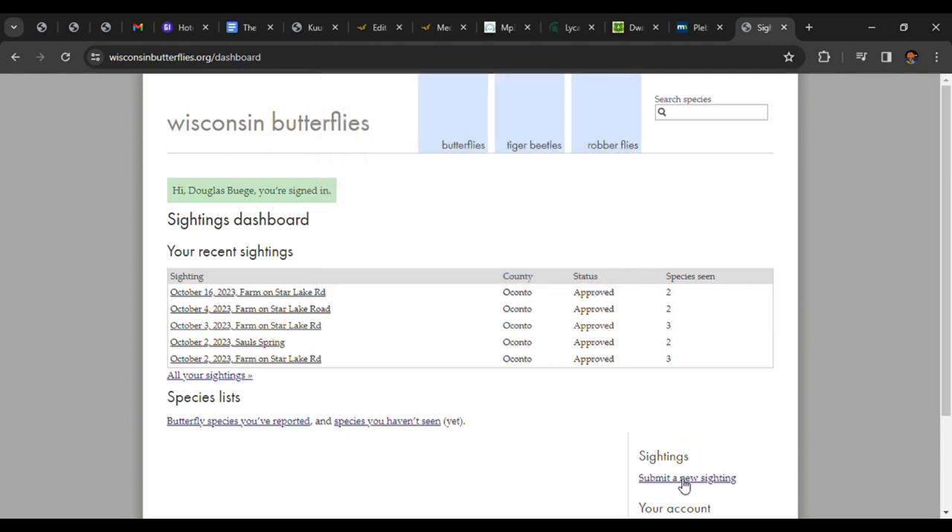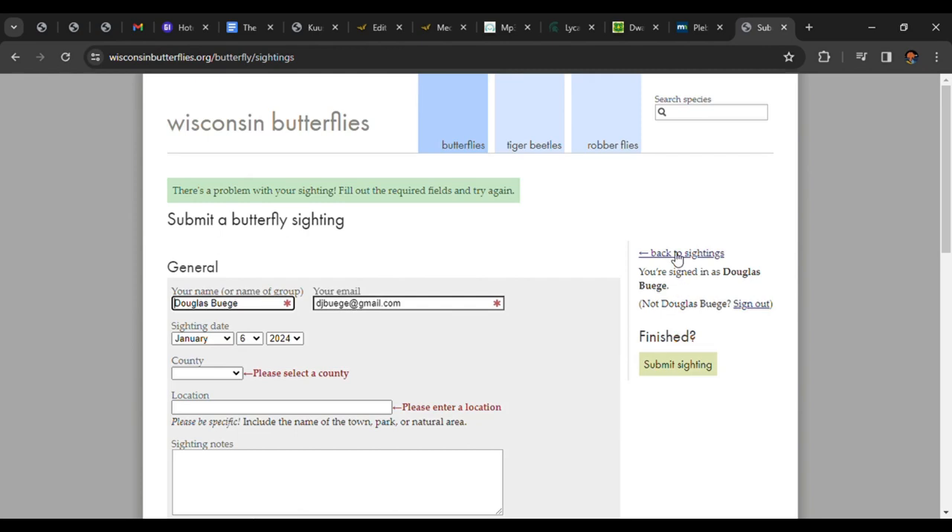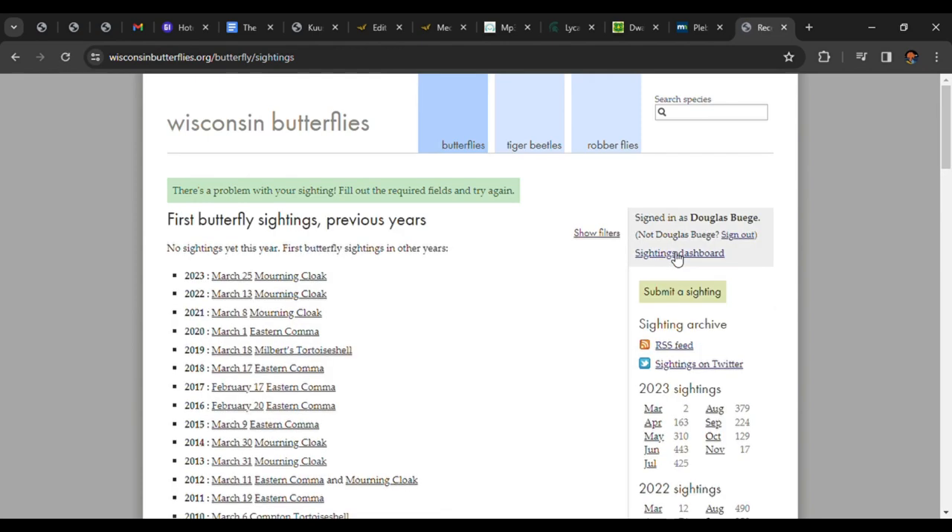The Recent Sightings page is a goldmine of recent data that will allow you to see what's flying and where. Imagine that you really want to see an American snout, a great southern immigrant. Peruse recent sightings, or use your browser's Find feature — it's often Control-F — searching for "snout," and you'll know if anyone's reported a snout in the last few weeks.